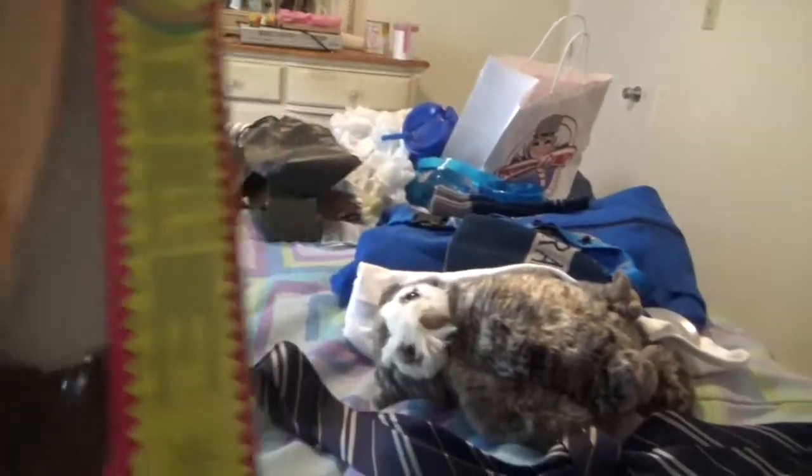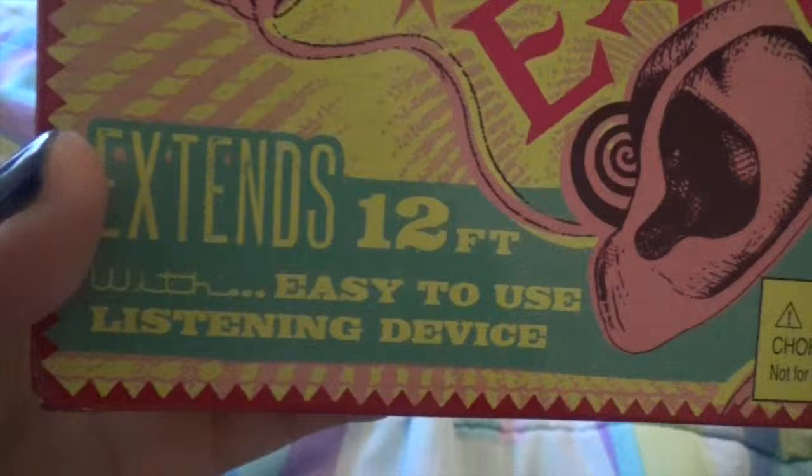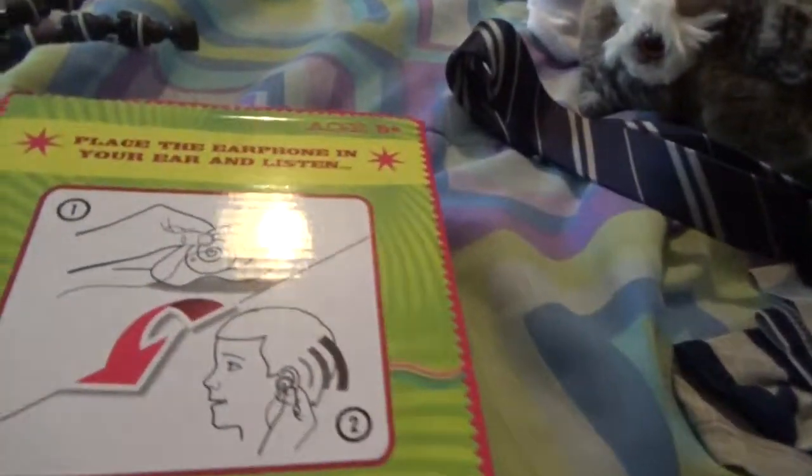And I got an extendable ear, because this was the coolest thing. I guess you can hook it up to here — it extends 12 feet — so you put that piece in your ear and then extend it out up to 12 feet and you can listen. So that's kinda cool; it kind of explains it on the back of it.